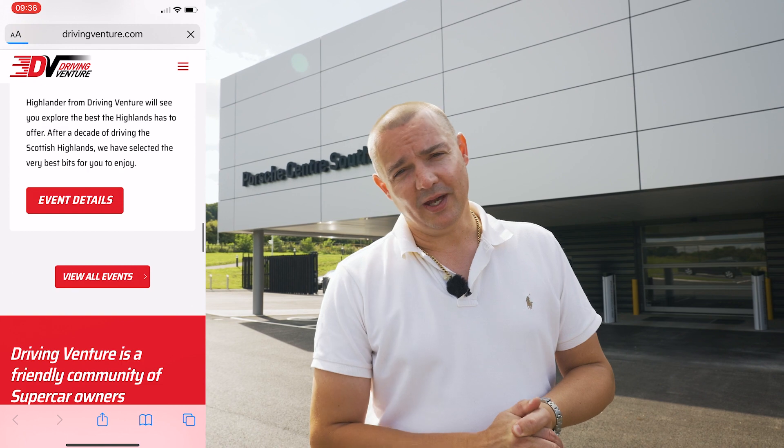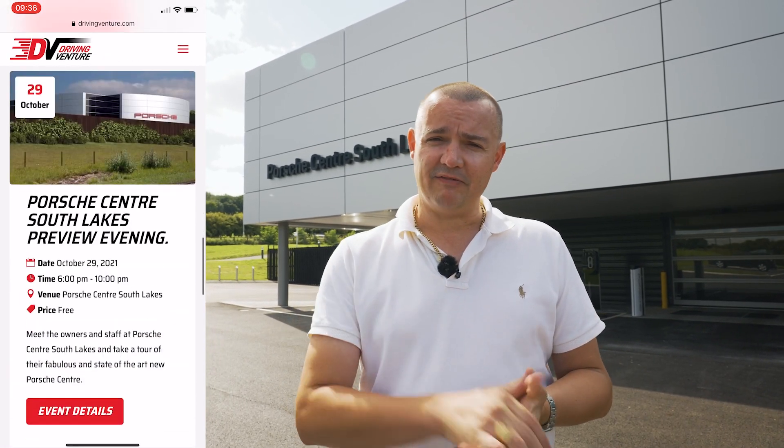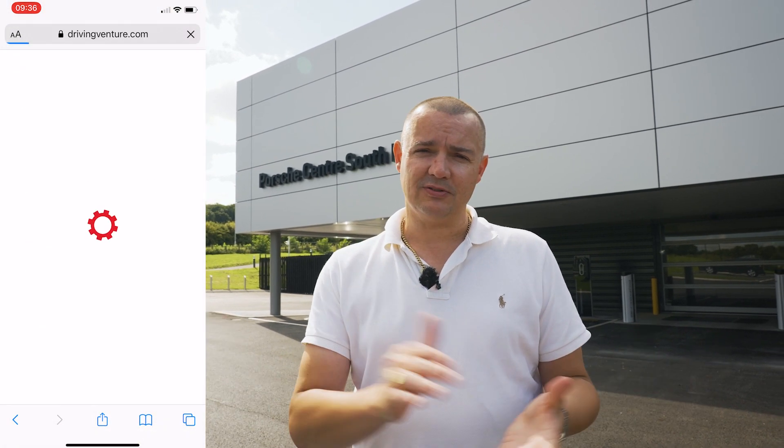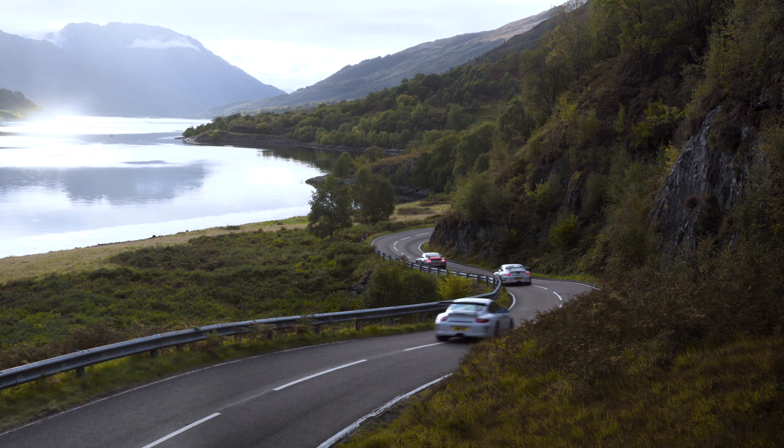We're heading to Norway, so that's going to be so good, possibly another European adventure too. Check out drivingventure.com for all the details — the drives and some of the social stuff we've got lined up. We'd love to have you on board. If you enjoy driving, want to get some great media content, photographs of your pride and joy, then we'd love to have you on board.